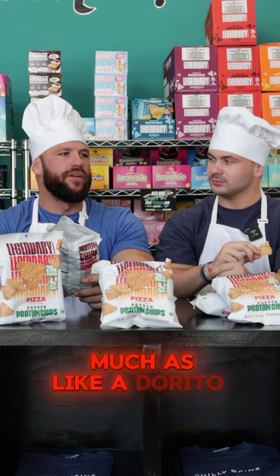That's actually really good. I wouldn't say it's as much like a Dorito as it is more like the Pringles pizza flavor — the flavor, but then it has like a popcorn-y texture. Yeah, I like this a lot.